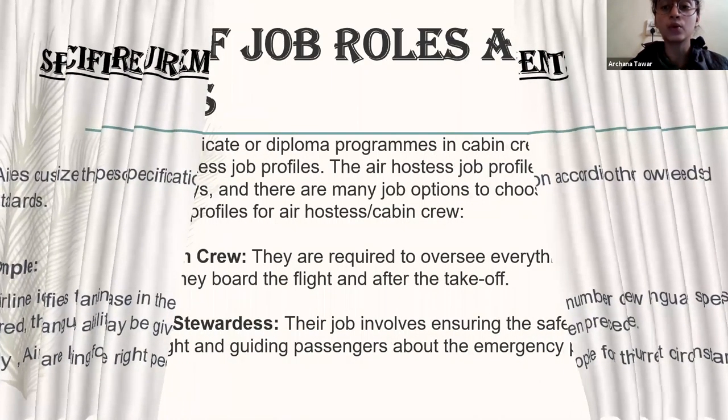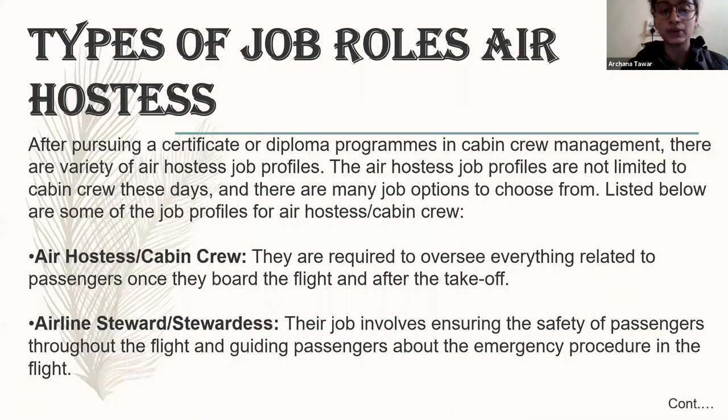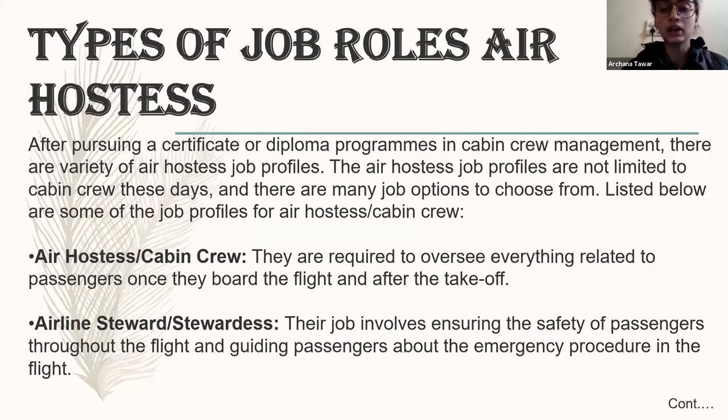There are different types of job roles for air hostesses. There are steward air hostesses, senior air hostesses, and junior air hostesses. The cabin crew mainly relate to the passenger once they are on board. The air steward and stewardess — their job involves ensuring safety of the passenger; they basically work on passenger safety.